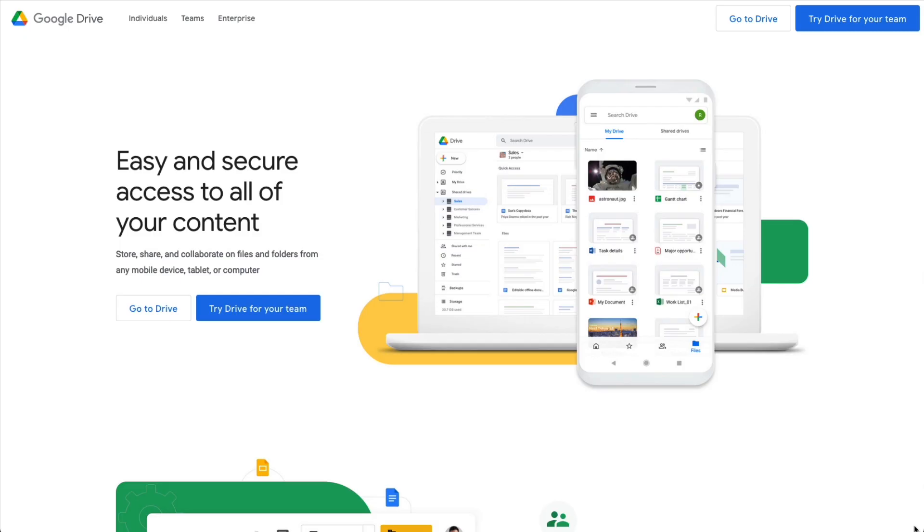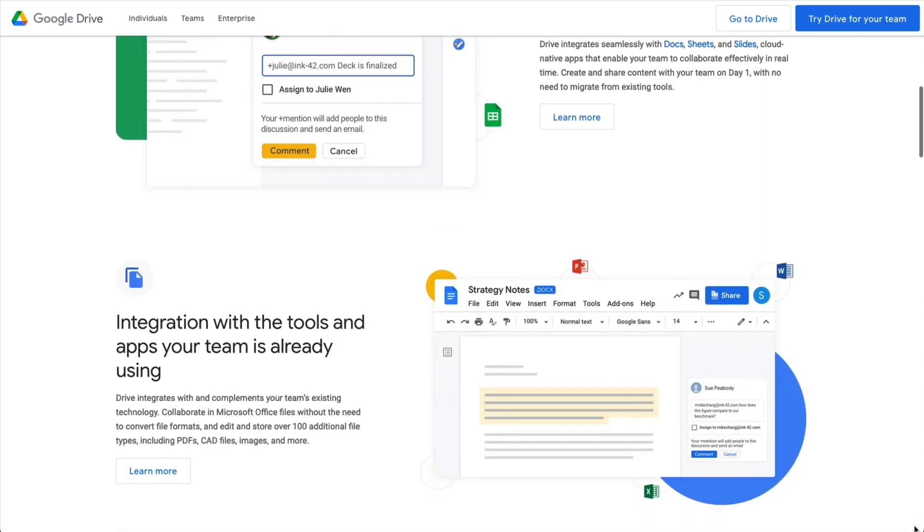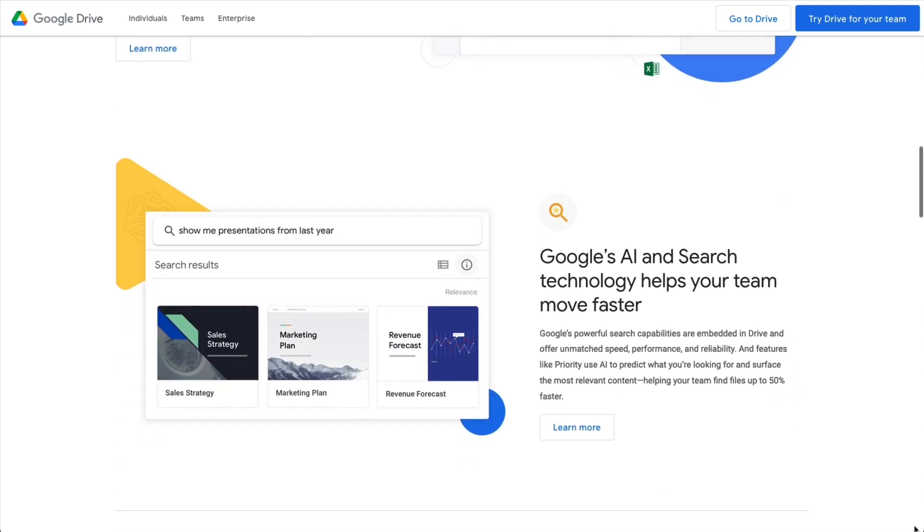The next tool is Google Drive. This is where my team and I store all our files — anything we work on gets stored in Google Drive. I love that it's seamless and works with all the other Google apps in the suite, like Docs and Sheets — it all sits in one place. You do have Dropbox and other cloud storage services, but as a Google user who uses their docs and other tools, it's easy to sync everything in one place.